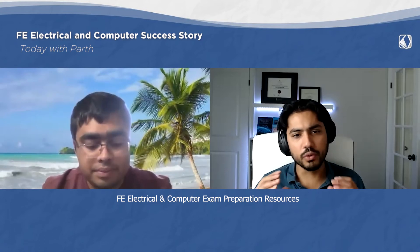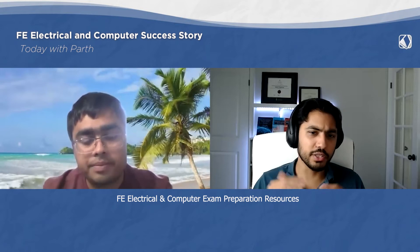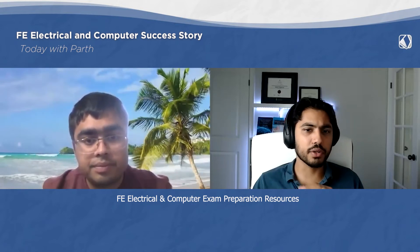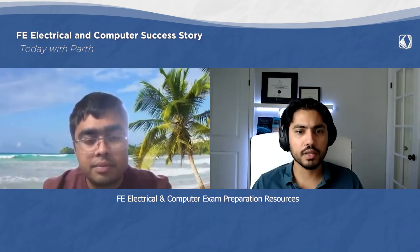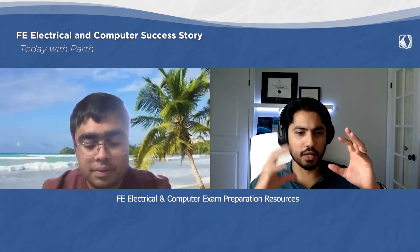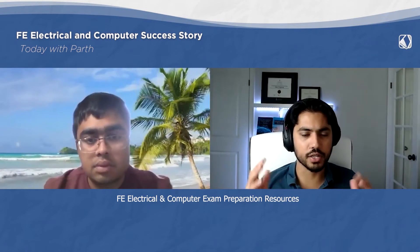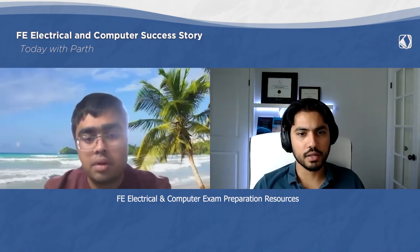There's a bonus FE Electrical and Computer practice exam at the end of the course. How did you use the study guide — did you complete the course first and then the study guide, or did you use both at the same time? I used both at the same time. I would do one lecture and then the problem set in the study guide, and continued that for all 150 lectures and topics.